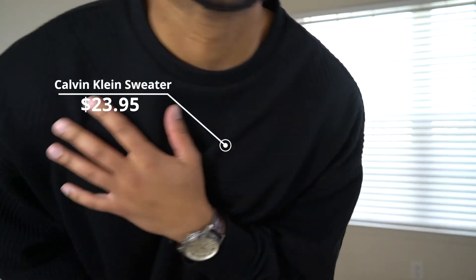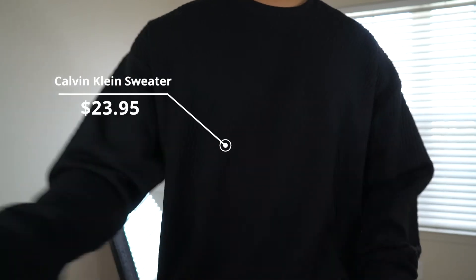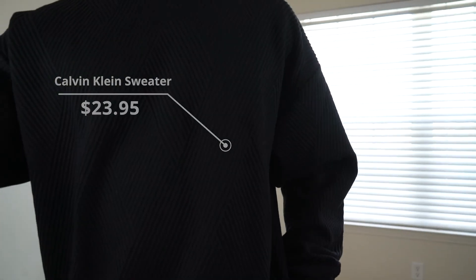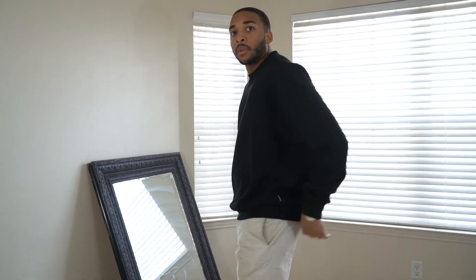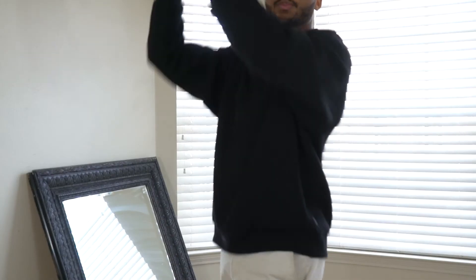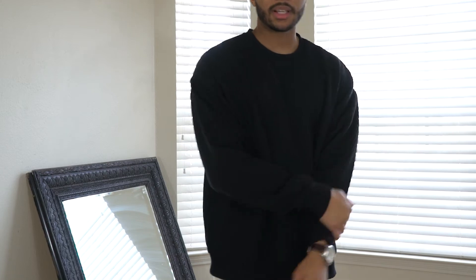Next up, we got this sweater from Calvin Klein. I got it on clearance because the winter stuff's going out, and I think I picked it up for $24. I sized up one size just to give it more of that drape — so it'll fall on me rather than sit on me. It's super comfortable and I'm really liking it so far. It's a bit out of my comfort zone.